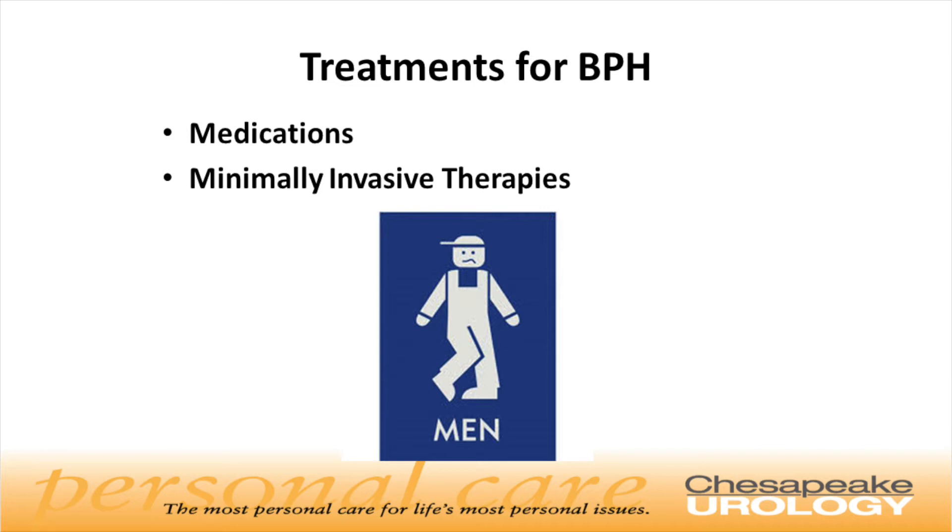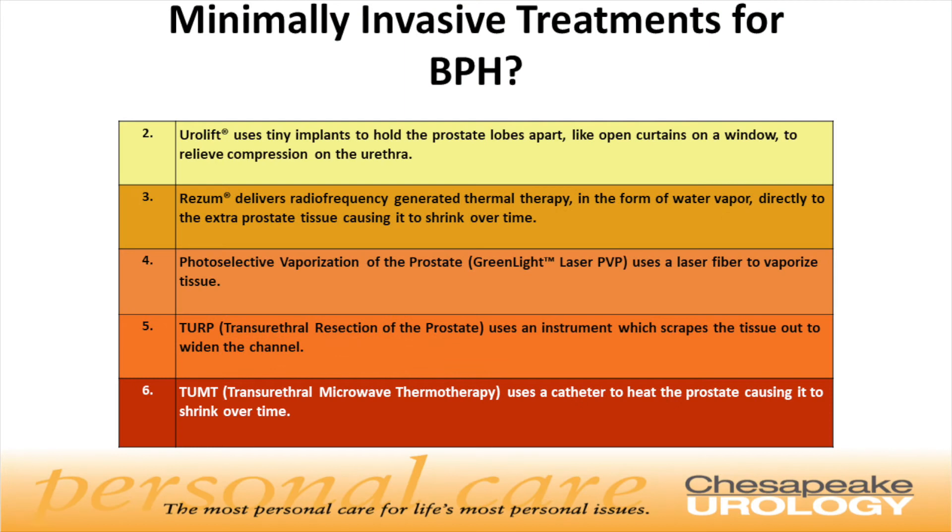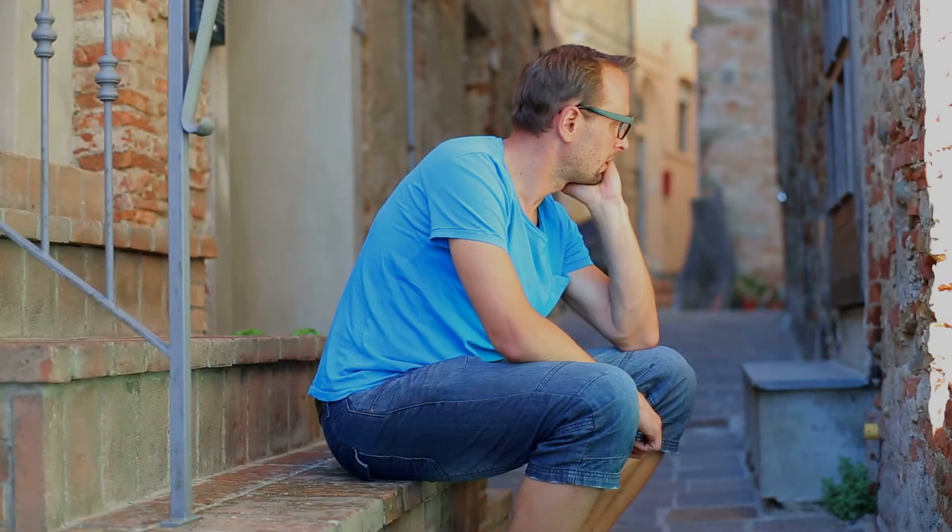Treatments range from starting on medications that help relieve the symptoms — but will need to be continued indefinitely for the rest of the person's life — to more minimally invasive newer treatments that address the underlying problem and alleviate the symptoms without the need to stay on medication. Medicines are an initial good treatment option, but many men become frustrated by side effects such as sexual side effects, dizziness, and nasal stuffiness. Over time, men tend to stop taking their medications. In the old days, the only other option was surgery, and very few men wanted to proceed with that.